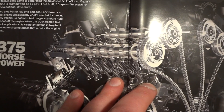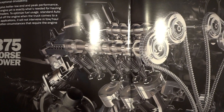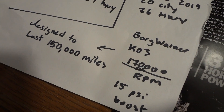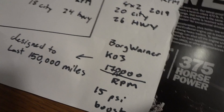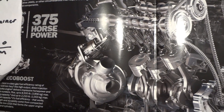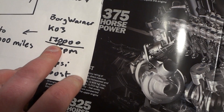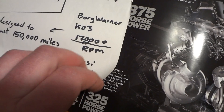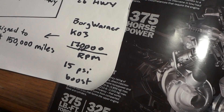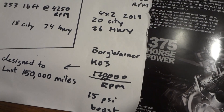The people who make these things are just like any other corporation — every part that breaks down, like these turbos, they're the ones who are going to be selling you the turbos and installing them. You're going to be out of warranty when they break down, so you're the one paying for it. At 170,000 RPM, that's a crazy amount, and it's going to cost about $1,500 to replace the turbo assemblies.